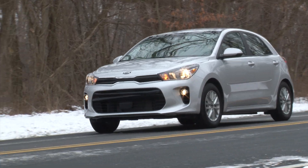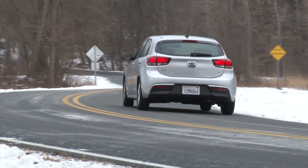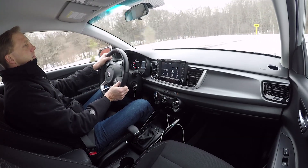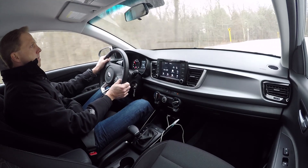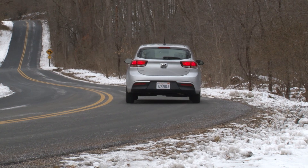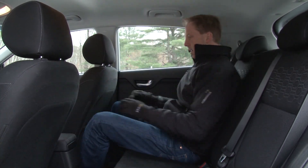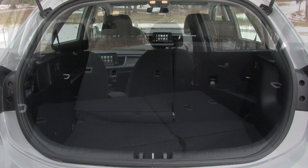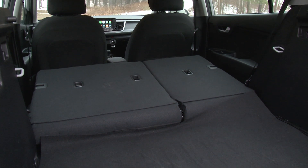A completely new suspension geometry for the McPherson struts and torsion beam refines the driving experience with more agile handling and improved ride comfort, while reduced noise, vibration, and harshness levels are courtesy of better body sealing. It's a fun little drive. And at 6'1", I fit comfortably in any seat. The cabin is now the roomiest in the class and the hatchback's 32 cubic feet of maximum cargo volume gives you crossover-like versatility for pennies on the dollar.